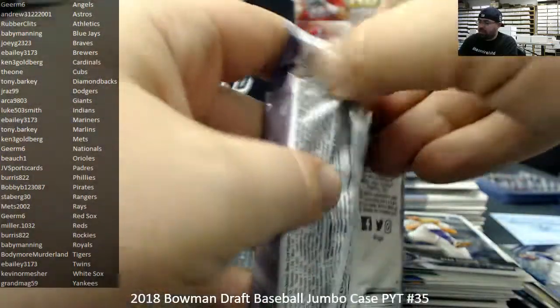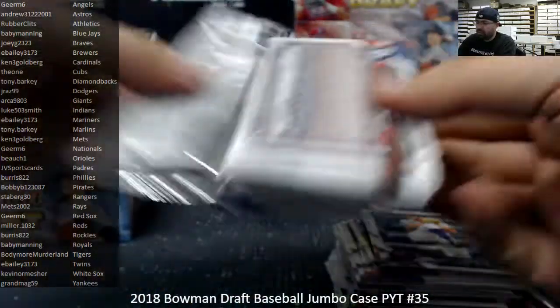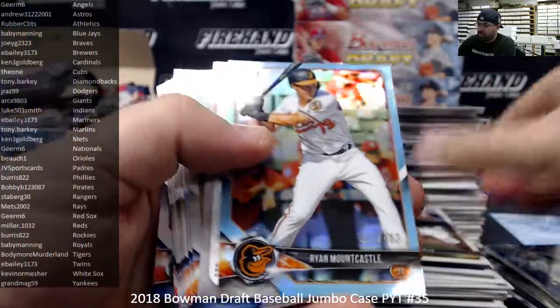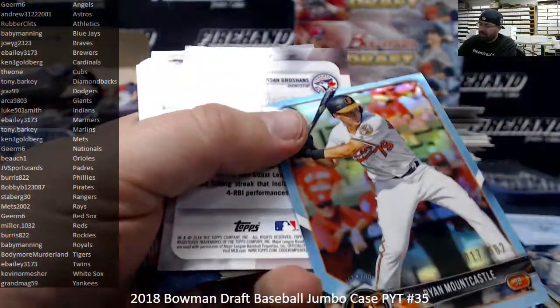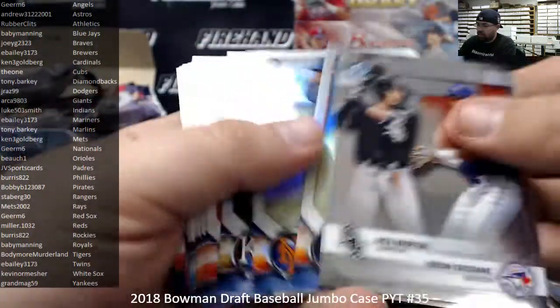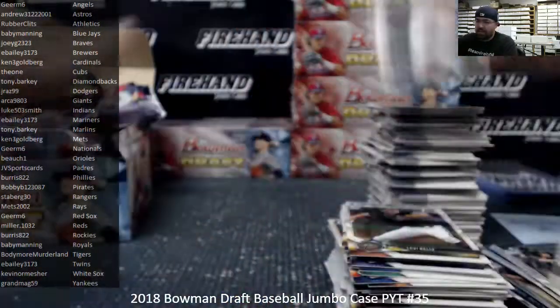All right, last pack of box three. Ryan Mountcastle, Sky Blue Refractor, Baltimore Orioles — going to Buke One. All right guys, that's box three.